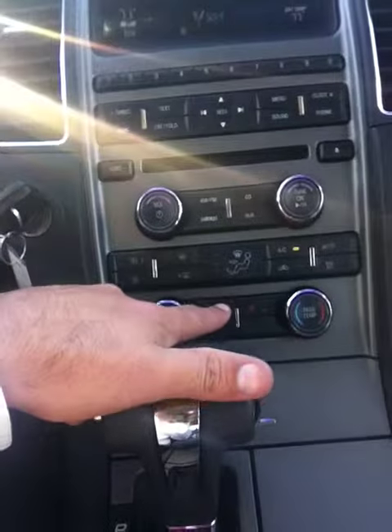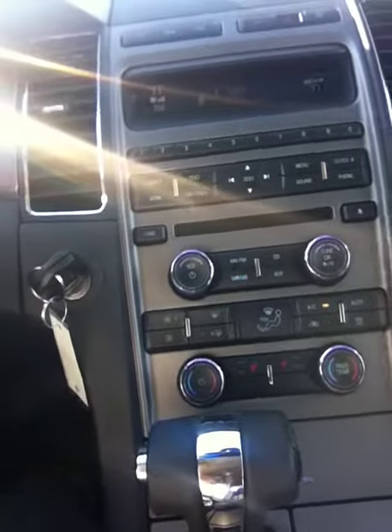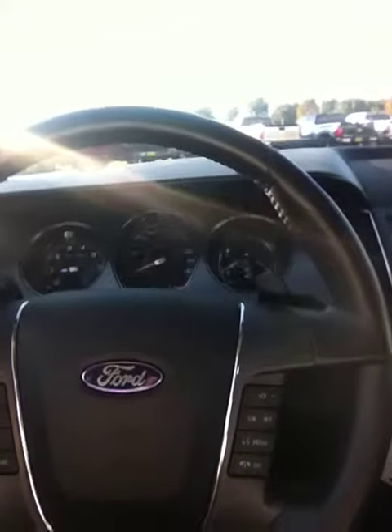Let me go ahead and pop inside here to show you the passenger seat. With this, you do have Sirius radio available, an auxiliary port, and AM/FM radio with CD player as well. It does have the heated seats, also dual climate control so the passenger has their own. And as you can see down there, you do have 29,797 miles on this vehicle. It also has cruise control and Bluetooth volume controls for the radio.